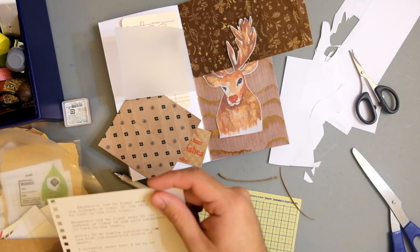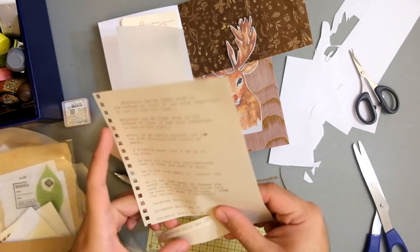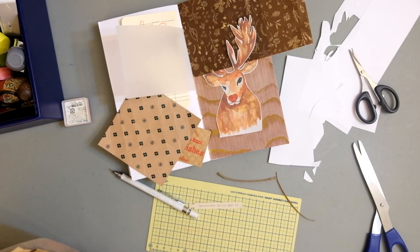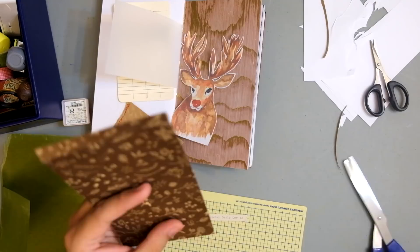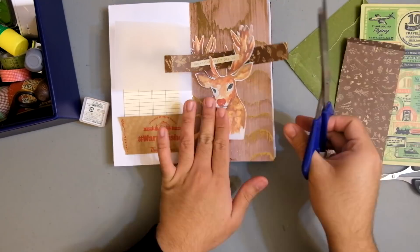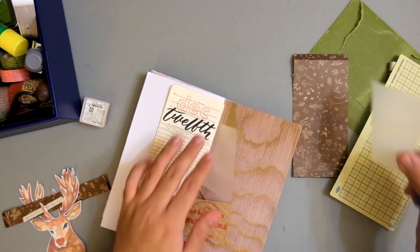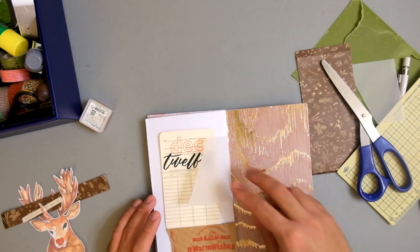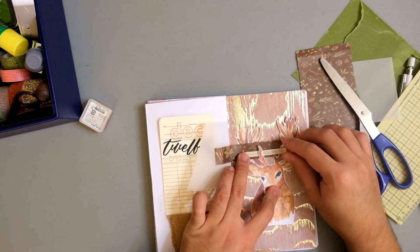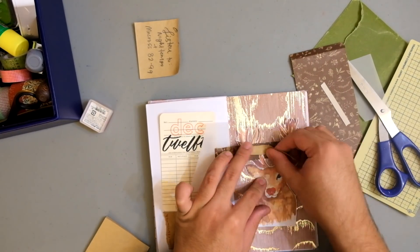The date is on a library card — a library card that I got at the Regional Assembly of Texts, which is one of the stores I showcased in one of the vlogs I uploaded on the channel. I stamped 'Dec' for December with my Kelly Perky stamp set.